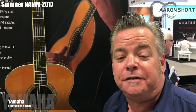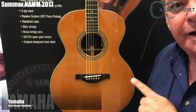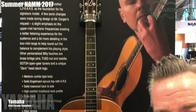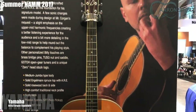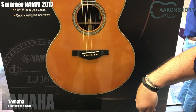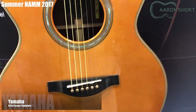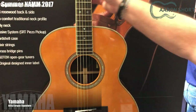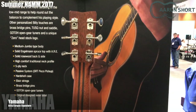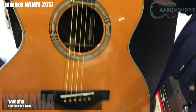Hey, Andy Winston for Yamaha here at Summer NAMM 2017, showing you the LJ16 Billy Corgan limited edition guitar — 150 domestic in the natural, 50 in the sunburst. Let's look at the specs: just like Billy's guitar that he plays on stage, it has a tusk nut and saddle, brass bridge pins, Engelmann spruce top with the ARE treatment over solid Indian rosewood, open-back Gotoh tuners, and his zero fret on the headstock and signature on the label.